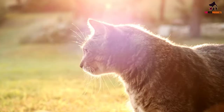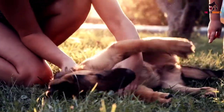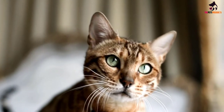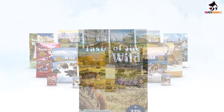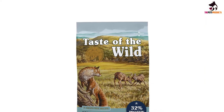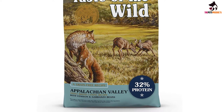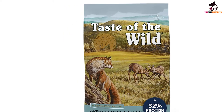Highly digestible venison protein and small kibble size make this formula easy on your small breed dog's tummy and teeth. Probiotics and prebiotic fiber help support healthy digestion, while a blend of venison, lamb, egg, duck, and ocean fish proteins provide optimal amino acid nutrition. Rich in proteins and fat, this formula provides the energy that active small dogs need. Your dog craves tastes from their wild past — go ahead and give them one.